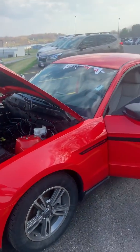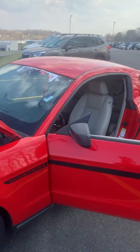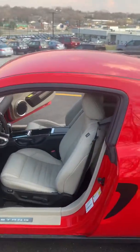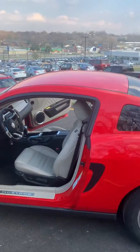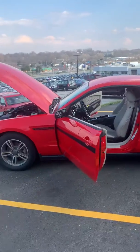We have this sticker price at $11,392, that gas mileage is going to be 19 in the city, 31 highway, average is going to be around 25 for that V6, clean vehicle, still a good amount of tread left on those tires.